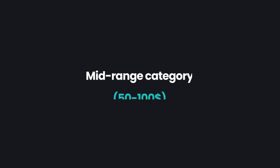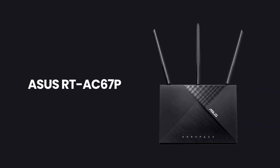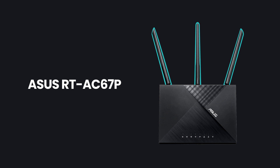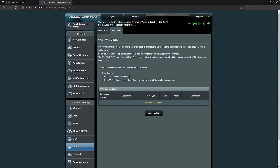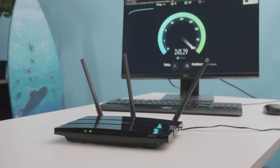Let's now move up to the mid-range price point, from $50 all the way to $100 USD. Here our options open up a bit, and currently there's a really good deal for the ASUS RT-AC67P, which can be found in the US. It has three external antennas and can cover even bigger households. More importantly, it also has good firmware and supports the OpenVPN protocol. Now, OpenVPN isn't as fast as WireGuard, so do keep that in mind. If you need more speed, picking the GL-iNet might still be a better option for you.